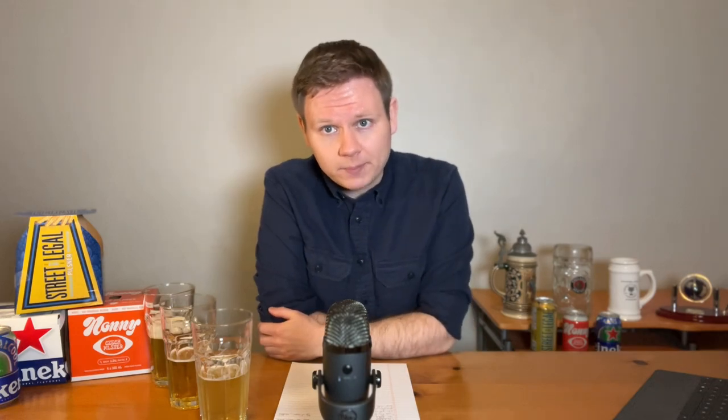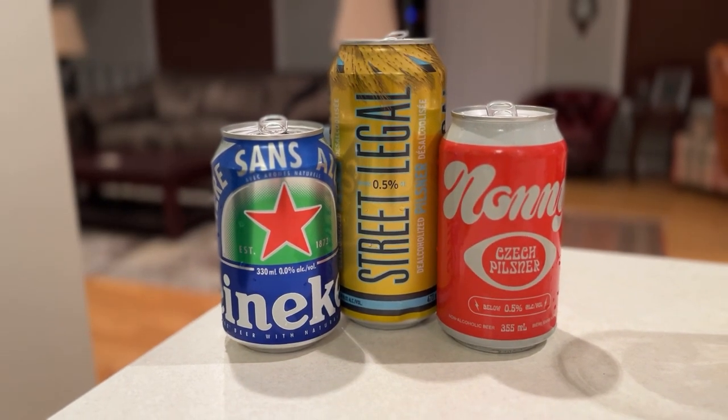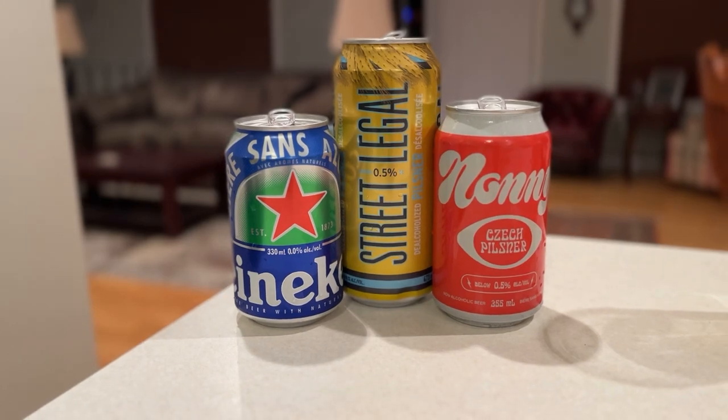Overall, three very different options here depending on what you're looking to get out of your non-alcoholic Dry January. As that brewmaster once told me, you can judge a brewery by the quality of their pilsners, and I think what we have here today are three excellent examples of easy-drinking non-alcoholic beer to help you get through your dry campaign. Thanks for tuning in everyone — this has been a lot of fun.